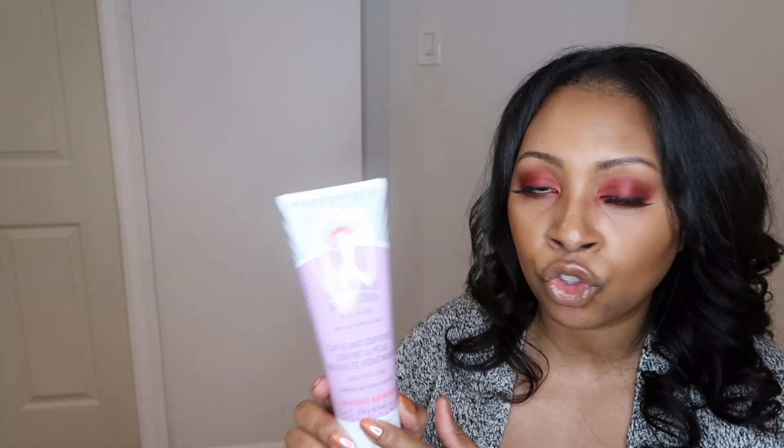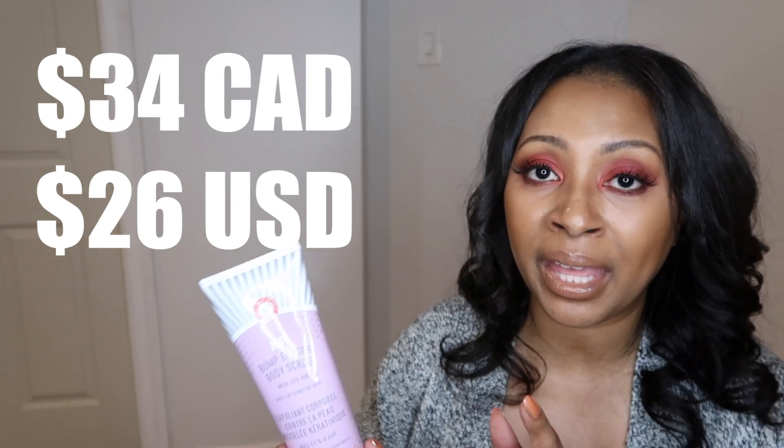I really like the size of the product. This is an eight-ounce or 226-gram bottle. For body products, especially scrubs you're using everywhere from the neck down, you should get a substantial amount of product, so I'm happy with the size. It's a plastic tube with a flip top. This costs me 34 Canadian, or 26 USD, which is fantastic. First Aid Beauty is a Sephora brand, but you're not breaking the bank — the price point is really good, especially for the amount of product you get.